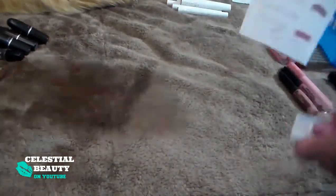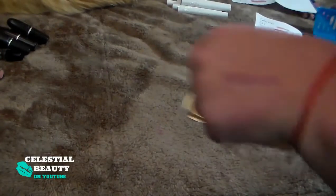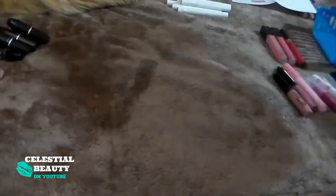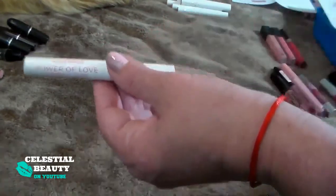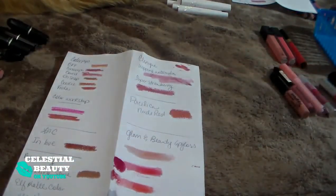Here is the E.L.F. Matte Lip Color — it's kind of like a paler purple, a really weird color. It doesn't go well with my teeth or my coloring, so I'm going to get rid of that one. And then this is the Pacifica Nude Red — this is actually a vegan one. It's a really great concept and a really pretty nude red color. The thing is it is so drying — my lips are just crying, screaming, begging about 30 minutes after I apply this. So tossing that.